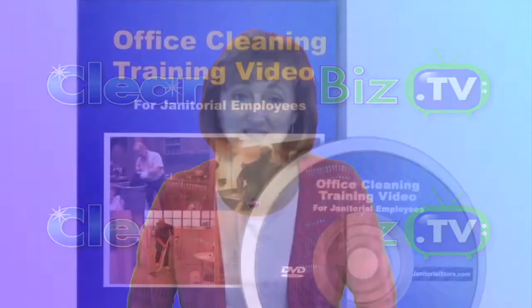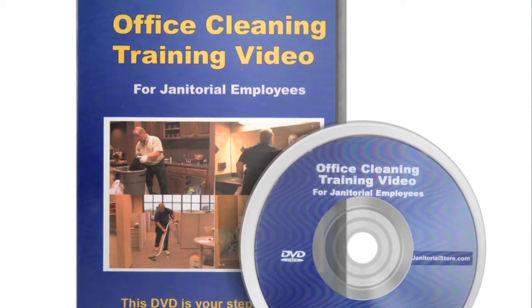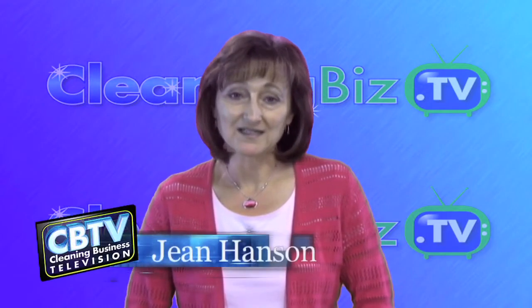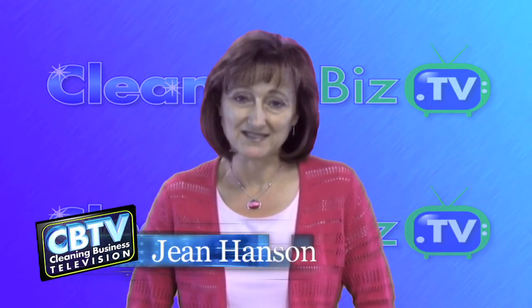This episode of CleaningBiz.TV is made possible by the Janitorial Store's Office Cleaning Training DVD, a 40-minute video that will help your employees get off to a great start. I'm Jean Hanson, and this is a show that will help turn your vision into a successful cleaning business.